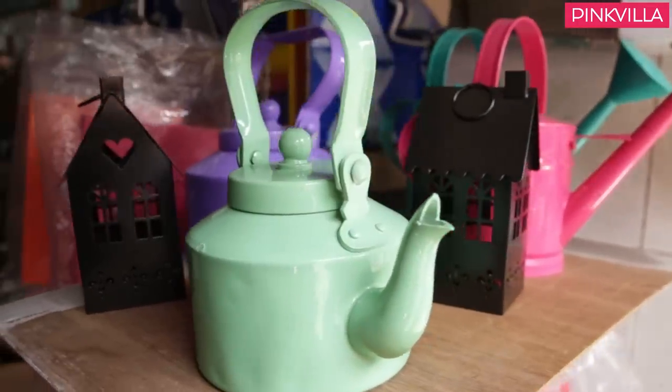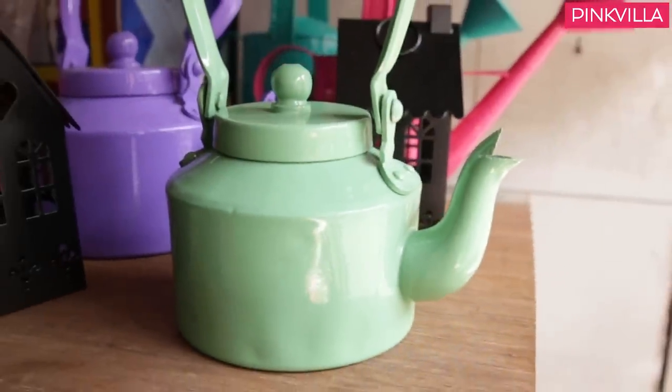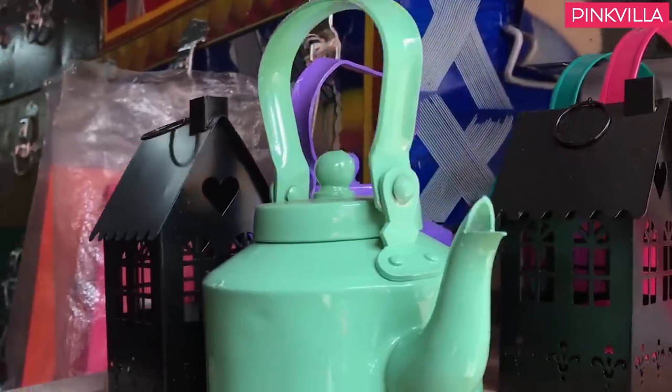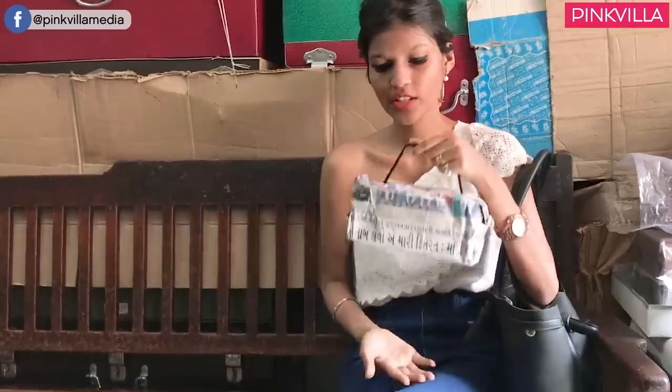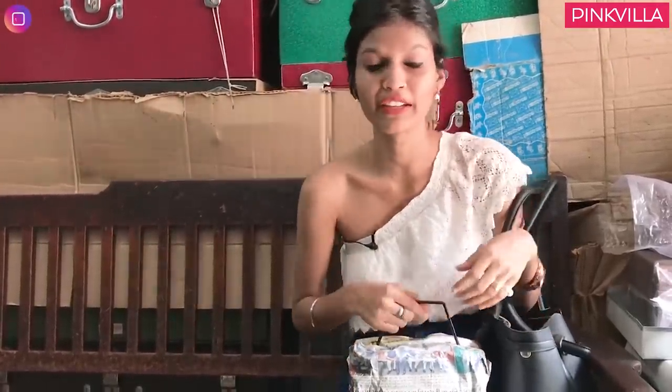I still remember that nursery rhyme — this is my handle and this is my stout — the teapot one, and this one just reminded me of that. It's so cute and it's in a pastel green colour which makes it all the more lovely. I love it. It's all packed and that means I have to leave this place and this shade.